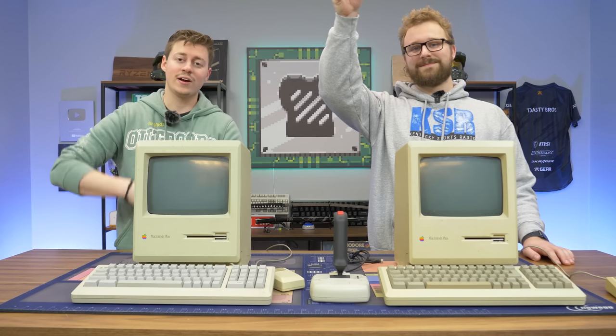Hey, how's it going guys? Jack and Matt here with the Toasty Bros, and today we're going to be gaming on two Macintoshes that are from 1986.